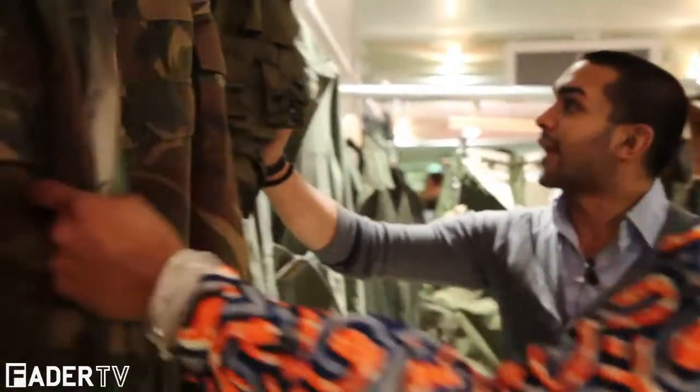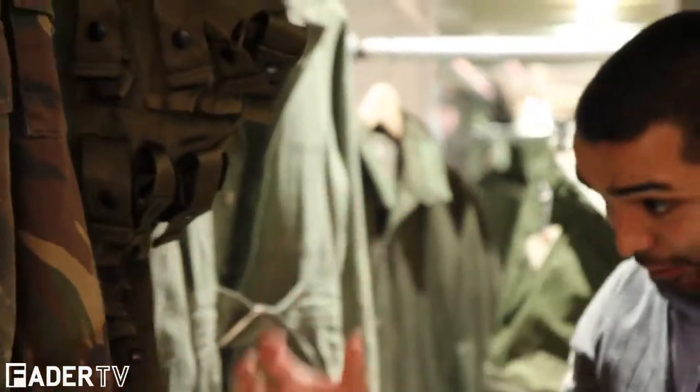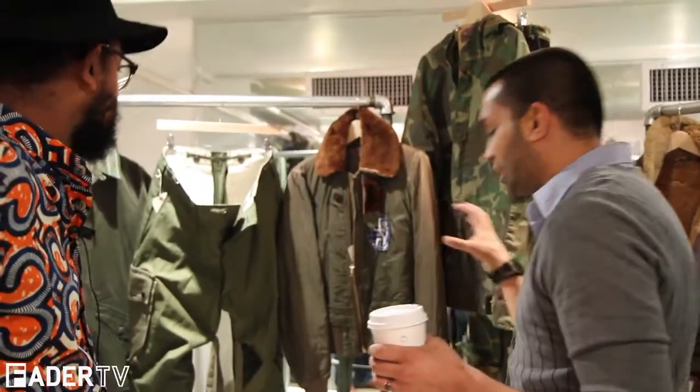This is an ammo pouch vest — obviously you can hold ammunition in it. Camo is really going to be making a comeback this season, and I really felt like the greens in the military really represent that.